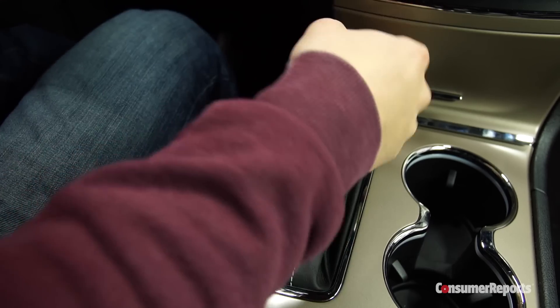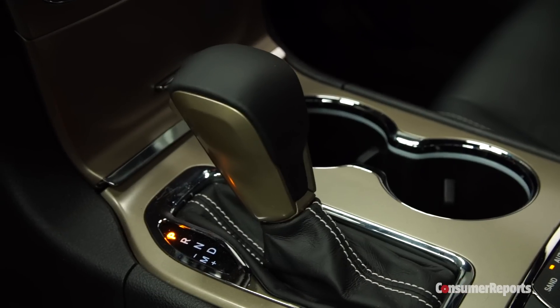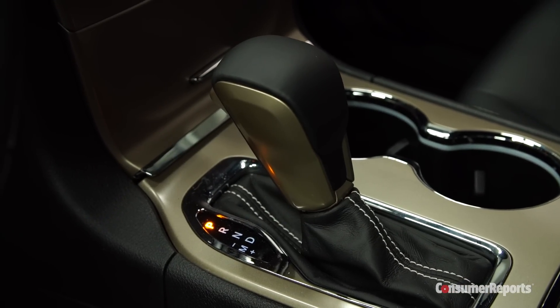The company has also changed current models to address this problem. With a normal automatic shifter, the lever stays in place when you put it into gear. You can quickly tell what gear you're in simply by look and feel.